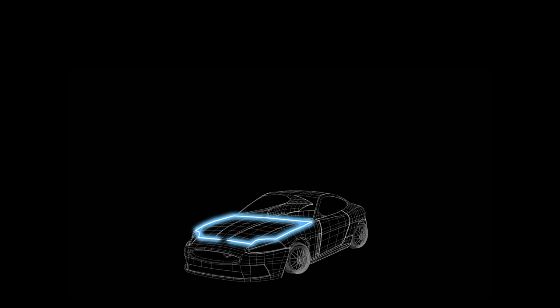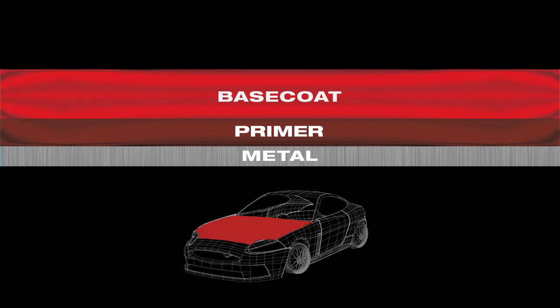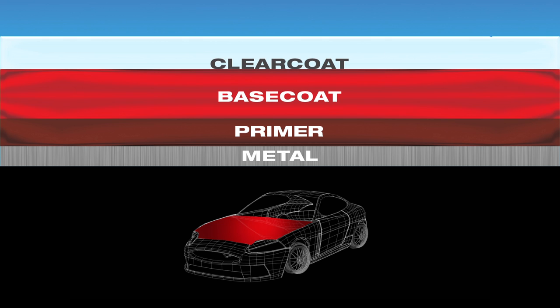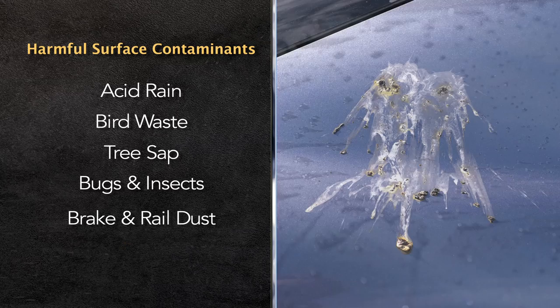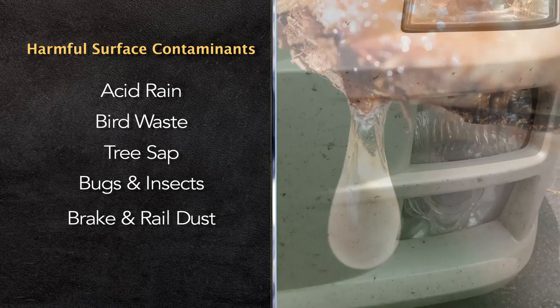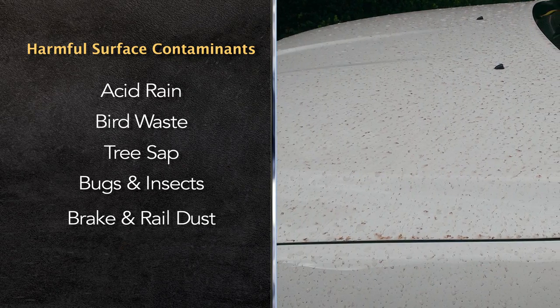During the manufacturing process, the vehicle's metal surface is coated with primer, then a paint color is added, as well as a clear coat. With the removal of leads and solvents from today's paints, they've become softer and uneven. This allows acid rain, bird waste, tree sap, and other elements to contaminate the paint, sticking into the valleys of the clear coat and damaging the surface of the vehicle.